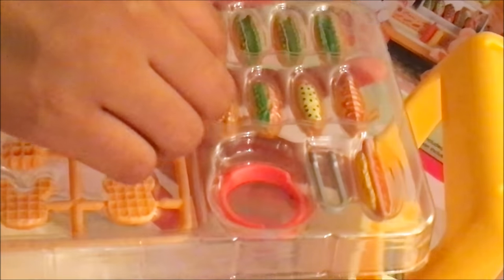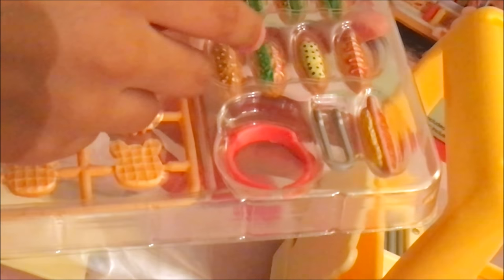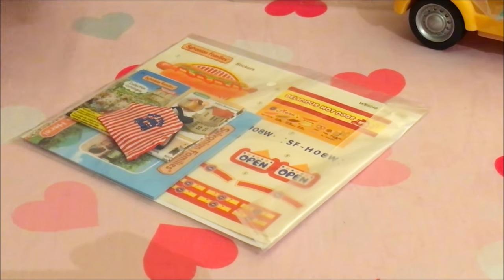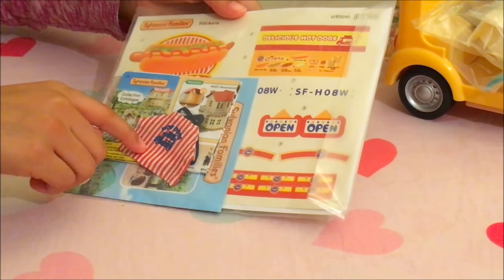We have some buns with lettuce, we have some other buns that already have something in there. We have the cat, and we have our apron as well.